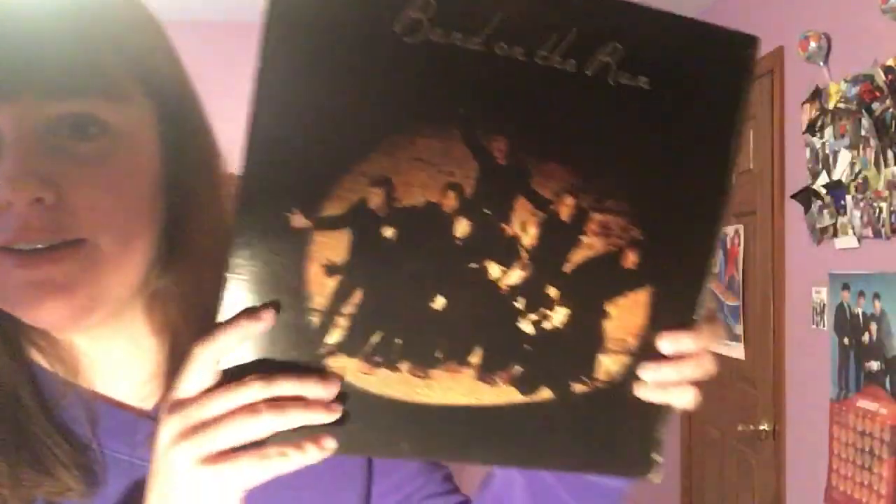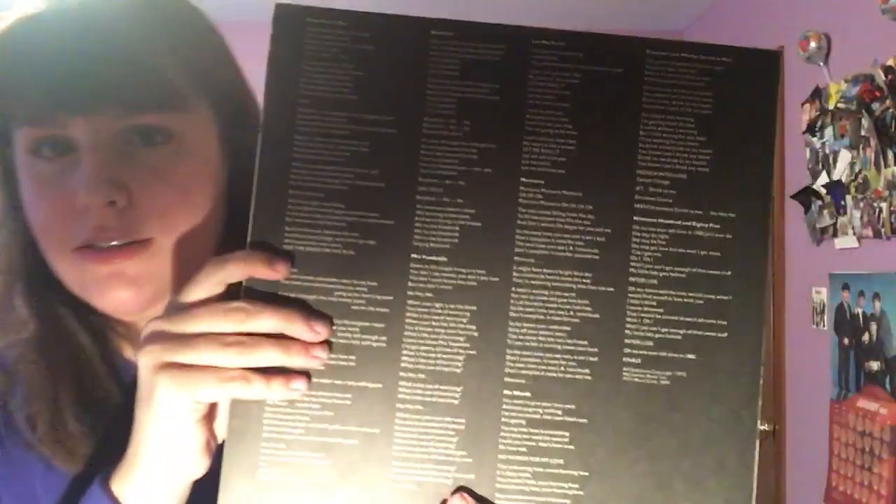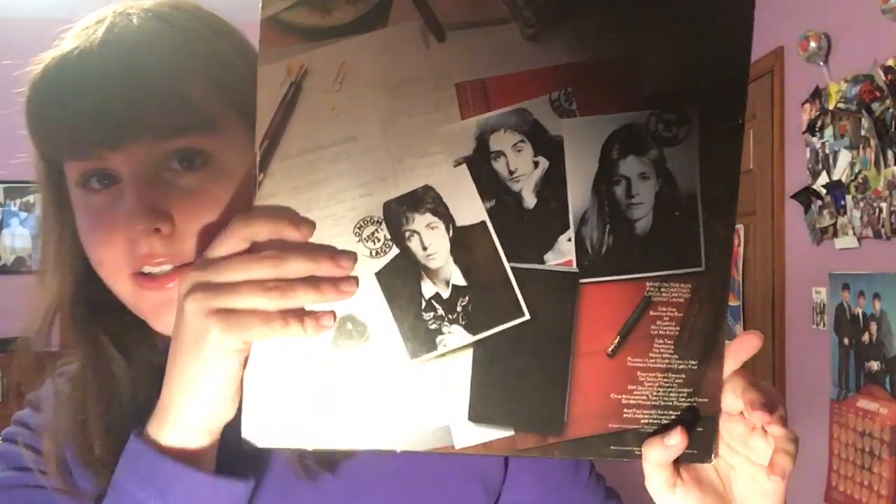Next up we have Band on the Run. I loved this — I waited so many years, I wanted this on vinyl, I couldn't find it anywhere. I got it for Easter as a present one year and I was so happy. If you open it up and take out the vinyl, you have this picture and the lyrics on the back. The song list includes Band on the Run, Jet, Bluebird, Mrs. Vanderbilt, Let Me Roll It, Mamunia, No Words, Helen Wheels, Picasso's Last Words, and 1985. And there's Paul, Linda, and Denny.